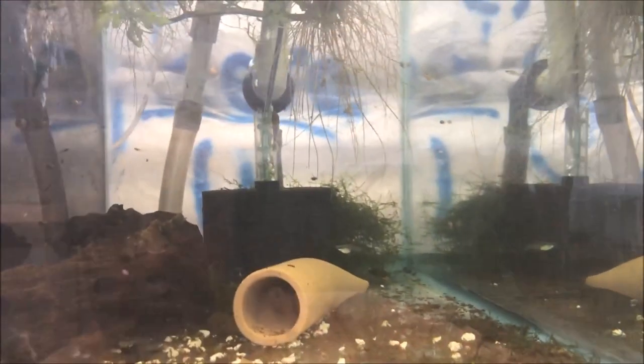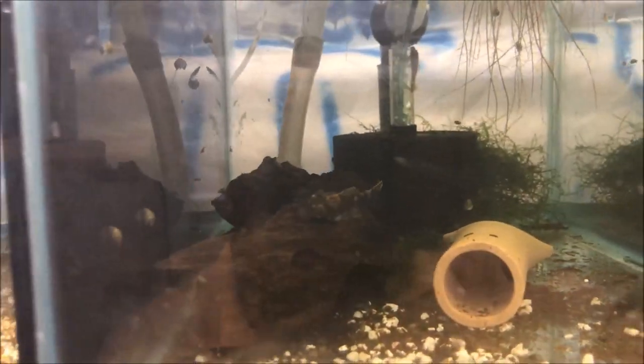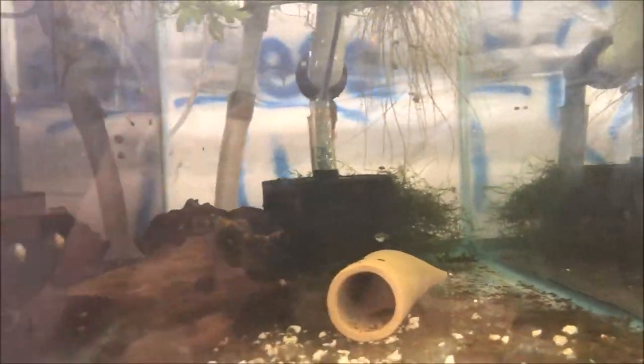One breeding cave in here, just in case. Once they get a little bit bigger we'll probably put some more stuff in there for them. Most plecos like wood — every tank with plecos has wood in it in my fish room.